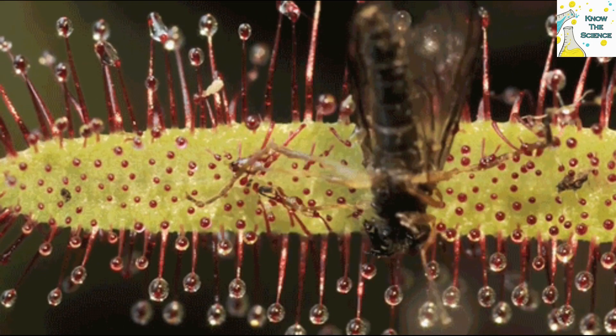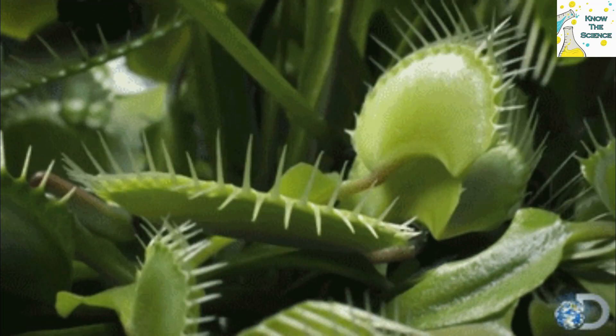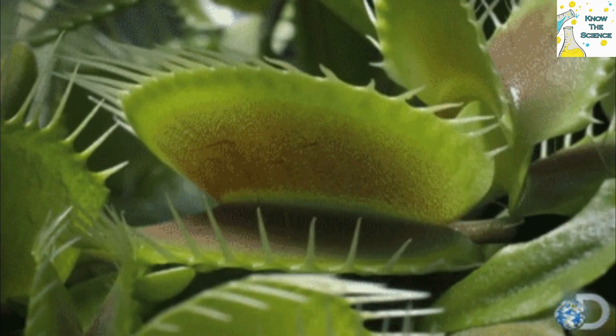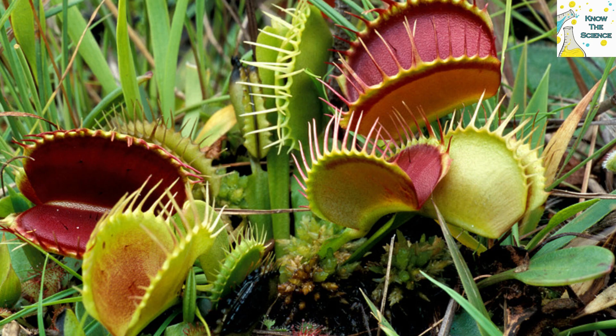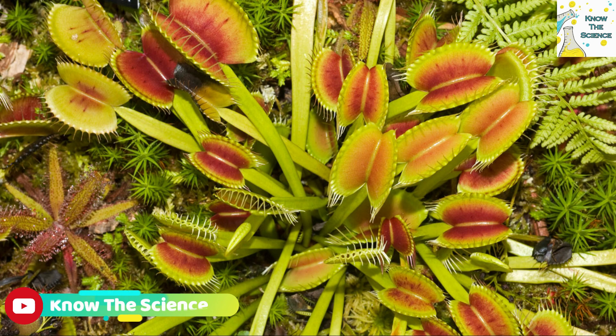After three to five meals, the trap will no longer capture prey, but will spend another two to three months simply photosynthesizing before it drops off the plant. Plant owners should beware of overstimulating a Venus Flytrap. After approximately ten unsuccessful trap closures, the leaf will cease to respond to touch and will serve only as a photosynthetic organ.